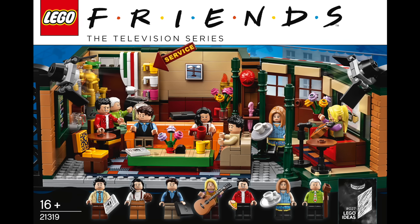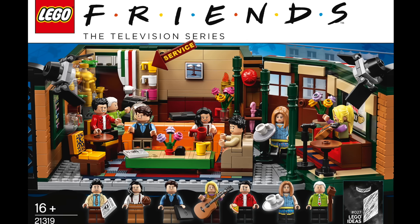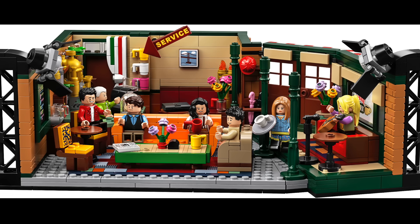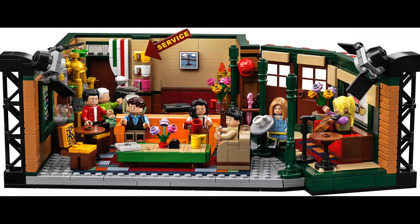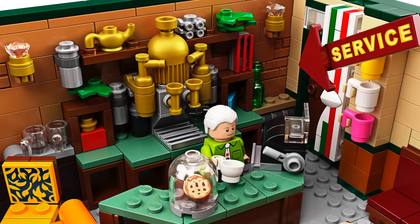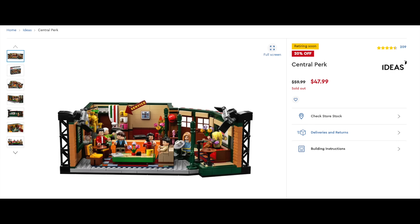At number 20 I have Ideas 027 Friends Central Perk. I love Friends to death — it's a very wholesome show, on par with The Office in my opinion — but I just think this set displays so much better than The Office one. It's a great build full of detail with a great value at $60. It's sad to see that it just retired.